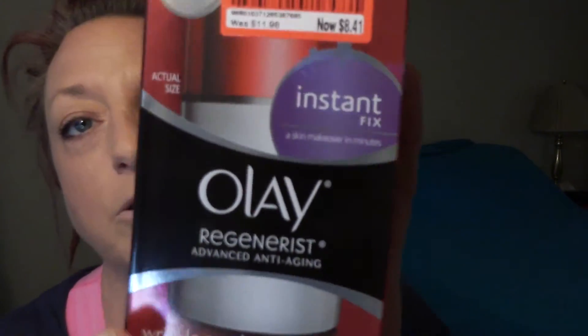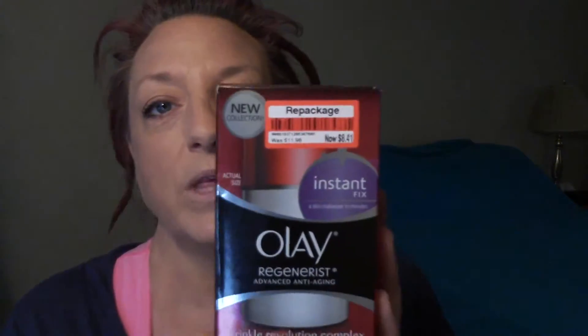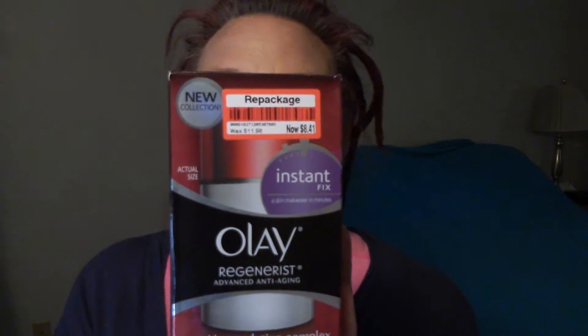I found it on the clearance aisle. According to the label, it was a repackaged item, but they were sealed — the top and bottom were sealed when I got them. So it hadn't been opened, it hadn't been repackaged; it might just be the way they had to phrase it for this clearance item in particular.